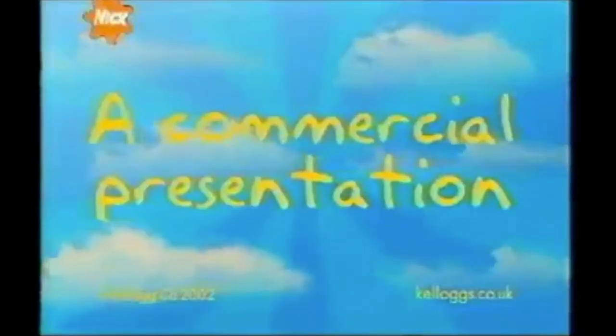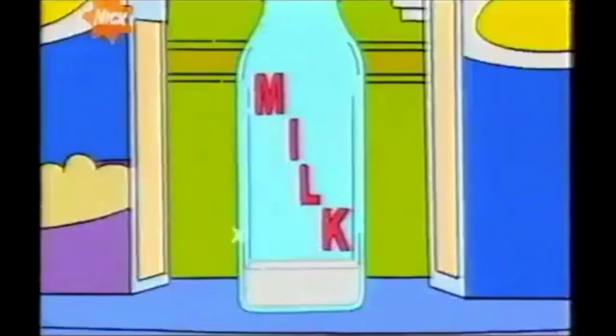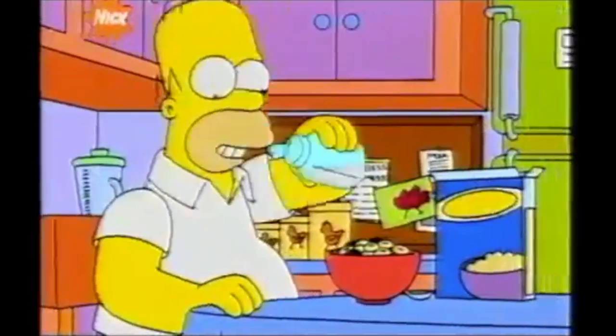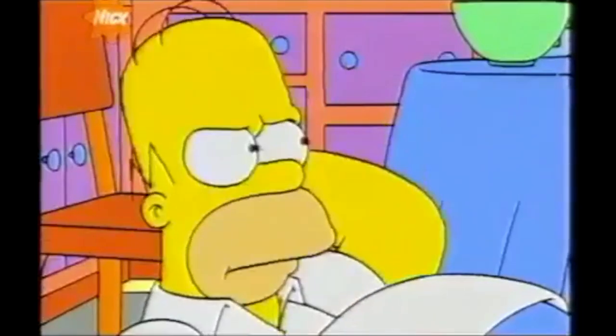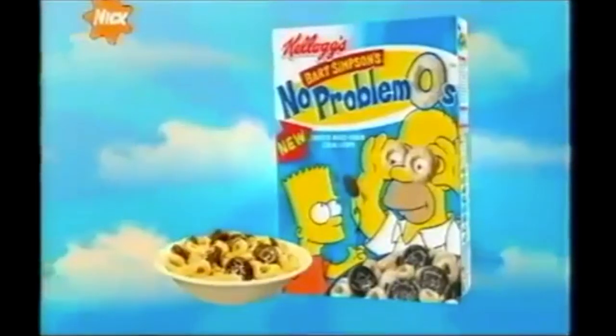New from Kellogg's No Problemos — yummy loops and chocolatey biscuits. Do anything to get your hands on them. New Bart Simpson's No Problemos: there's a bit of Bart in every box.